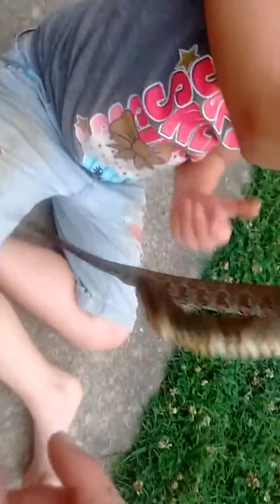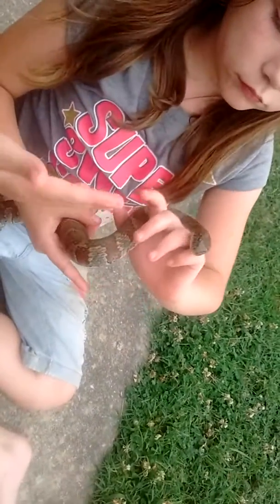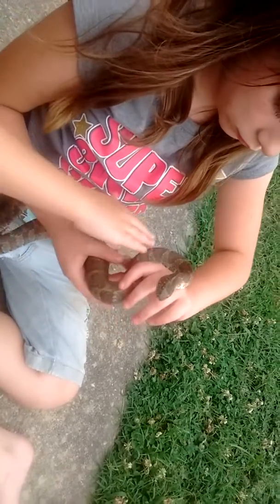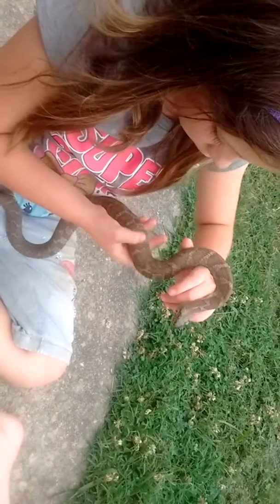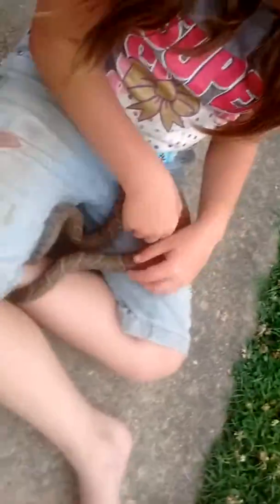He's got a solid white mouth. When he's striking at you, he'll puff up his head to make it look like he's got venom glands. And he'll flatten his body out. When he's striking, he's got a solid white mouth. So it's real easy to mistake him for a cottonmouth — which is normally what most people kill him for, thinking it's a cottonmouth.